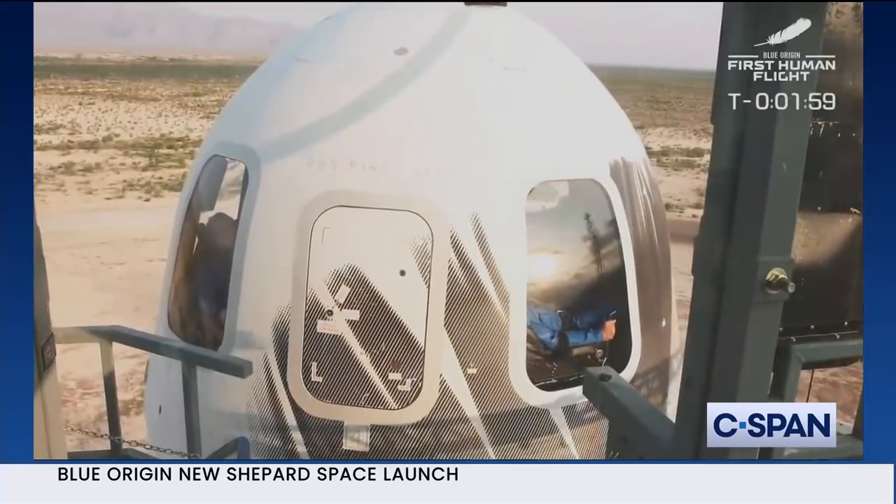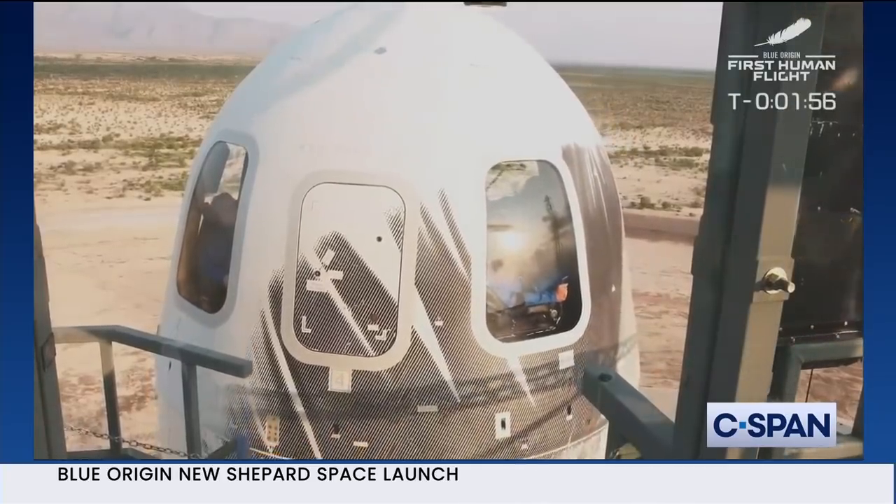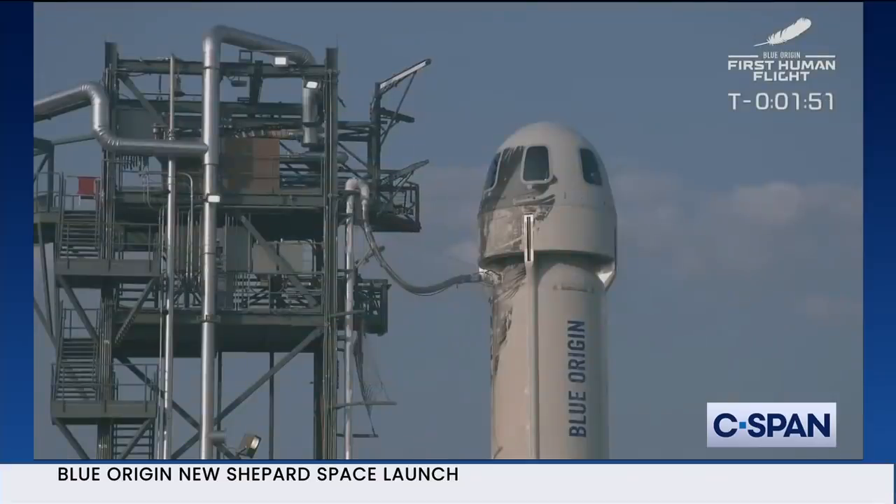The bridge is retracting. There's Oliver on the left, Jeff Bezos on the right. We are about to go to space, everybody.